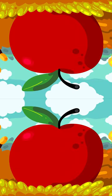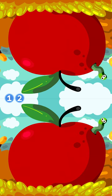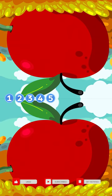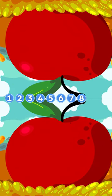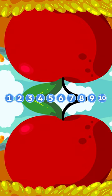Okay, let's do some counting to ten. Are you ready to count? All right, here we go. One, two, three, four, five, six, seven, eight, nine, ten. Awesome job, kids.